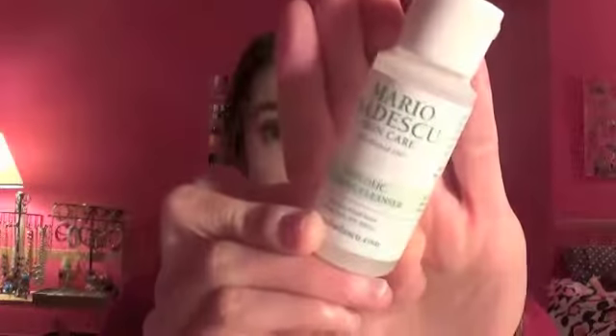We have one more facial cleanser — this is the Mario Badescu Glycolic Foaming Cleanser. This was in the Sephora Black Friday kit, so I got it for $10 along with three other products of similar size. I liked it, but I wouldn't really go out of my way to repurchase it since I have staple products I prefer for my face. It was nice to try and I enjoyed it while I had it, but I wouldn't go any further than that.